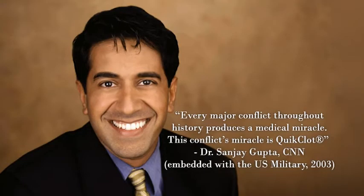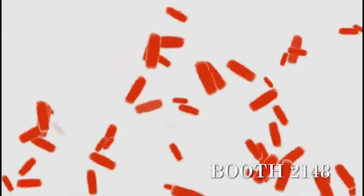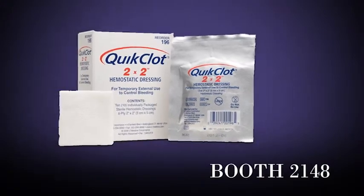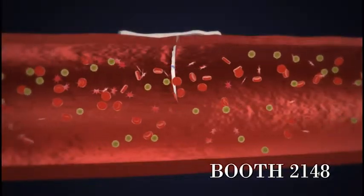Every major conflict throughout history produces a medical miracle. This conflict's miracle is Quick Clot. Dr. Sanjay Gupta, CNN. Battlefield-proven and now available for use in the hospital, Quick Clot Hemostatic Dressing is a revolutionary, novel, hemostatic gauze impregnated with kaolin, an inert mineral that promotes clotting and does not contain any human or animal proteins.